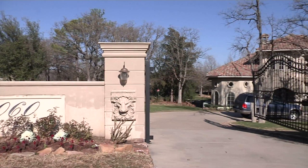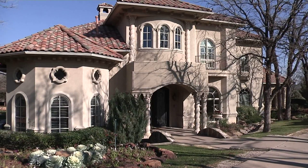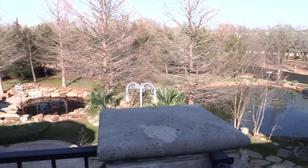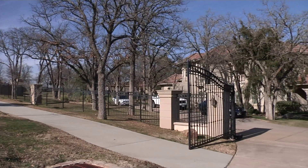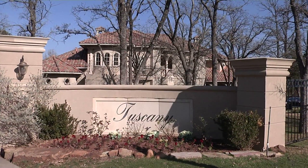Here we are today at 3060 Dove Road in the beautiful city of Westlake. Thank you so much for standing in for Leslie Acres today. This home is offered at $2.39 million, features 1.8 beautifully landscaped acres, 6 bedrooms, 5 full bathrooms and 2 half baths. As you drive up to the gated entrance, you feel like you're in a French country estate. This home was built by Alan Youngblood, one of the premier builders in the area.